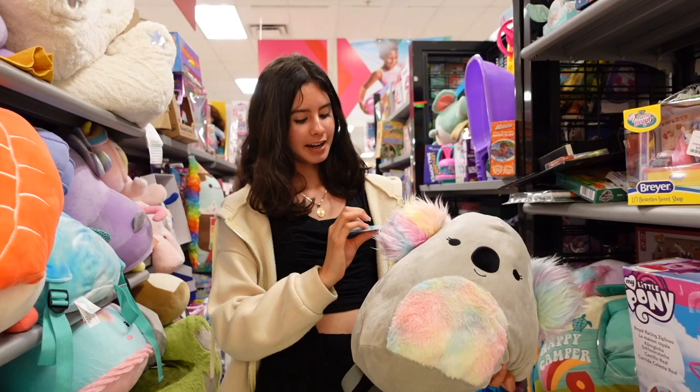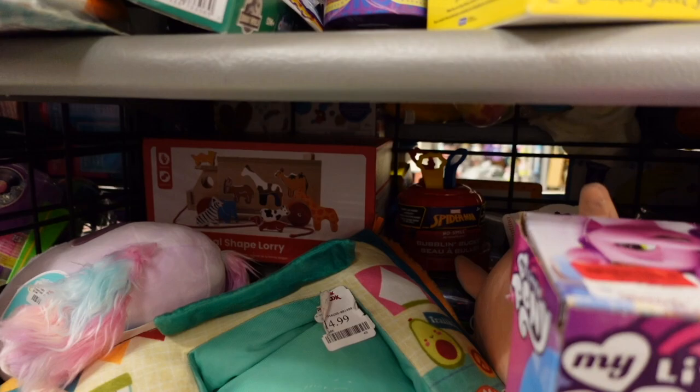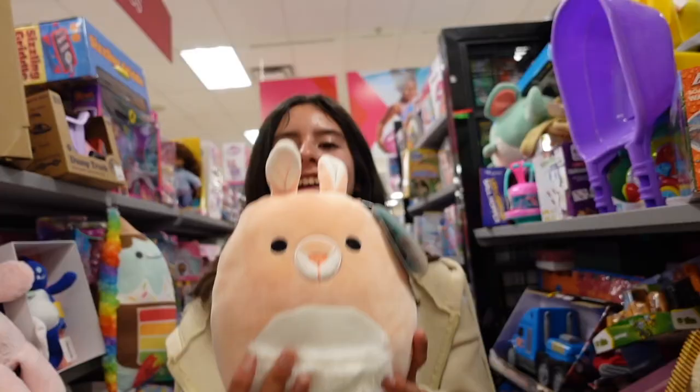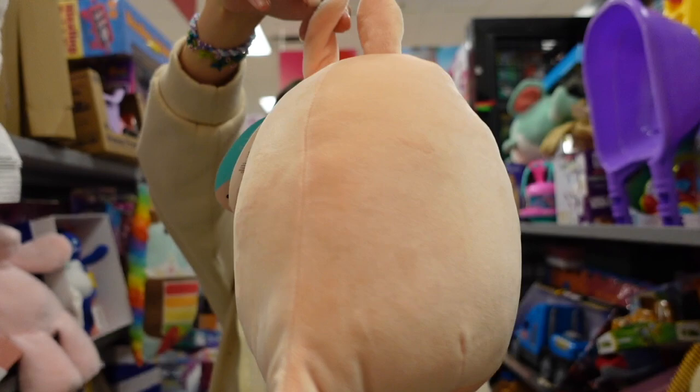My sister and I stumbled across some hidden Squishmallows. There is an 8 inch Barb for $9.99. And guess who we found here today — it's this kangaroo. The name is Squid. She's got this beautiful tan color and the little pouch. I really like all the Squishmallows we found today, especially the backpacks because I haven't seen backpacks like that in a while. I was hoping to see smaller Squishmallows, like 5 inches, but hopefully we can find them next time.